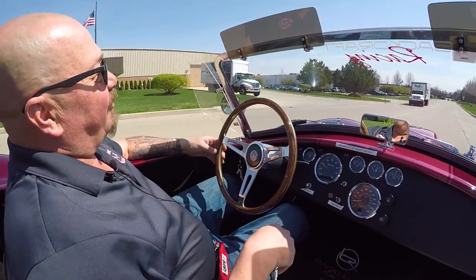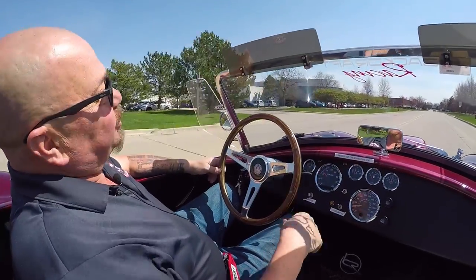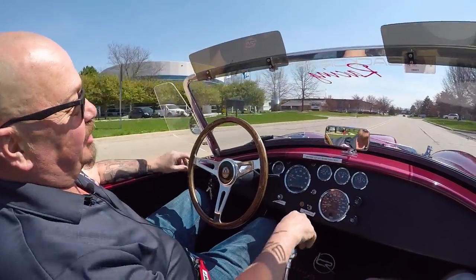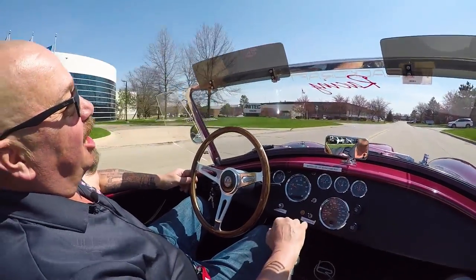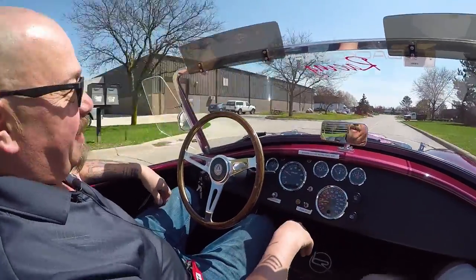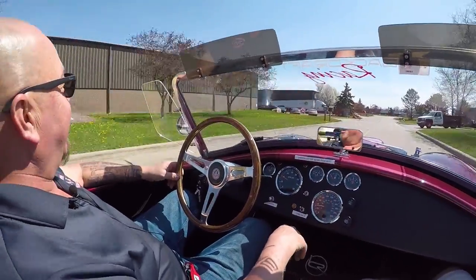All right, let's go for a ride in the Backdraft. Roush power up front — what a joy to drive. These cars are amazing. These Backdrafts are factory built, so you don't have to worry about somebody putting it together in their garage.